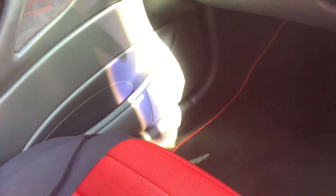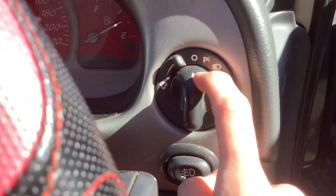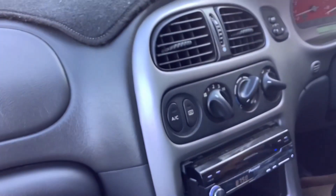The sound system in this car is loud as well. Your hazards are here and headlight controls are here. This is a cool car.